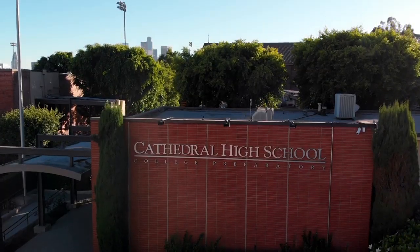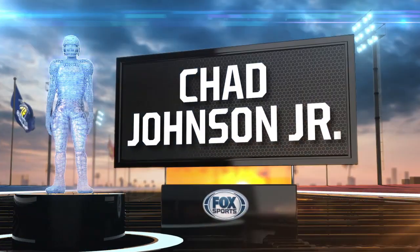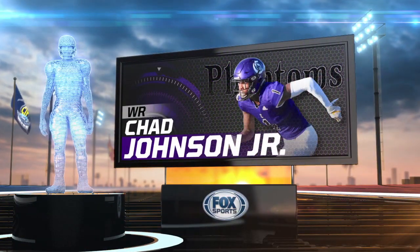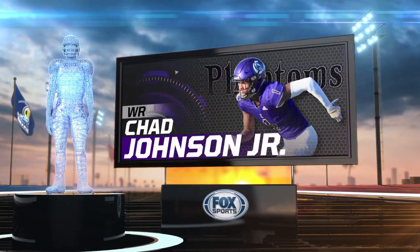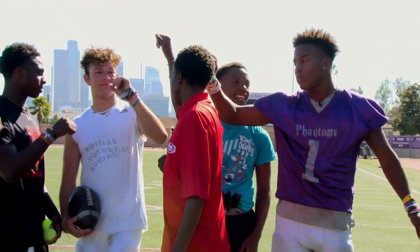We're at Cathedral High School to take on one of the best wide receivers in all of California. All right, you guys ready to get some work in? Work on me.